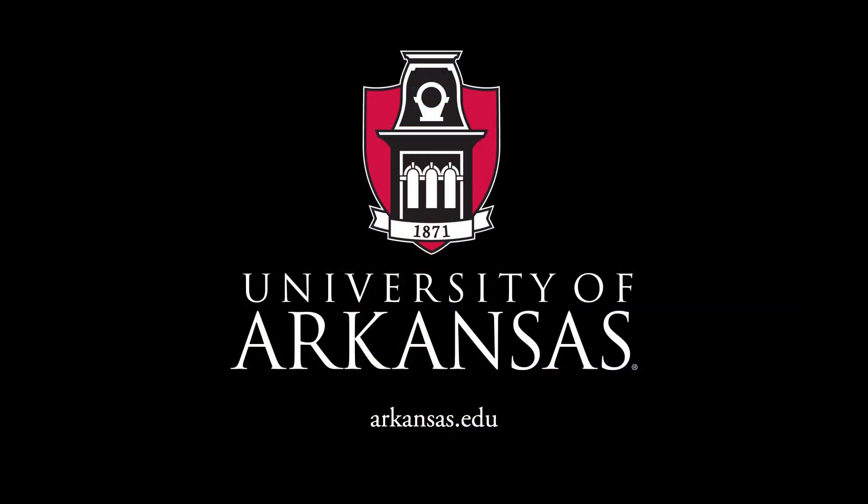That taught me how to use what I've learned in class. After she graduates, Kovac plans to continue her research while pursuing a master's degree. For more about the University of Arkansas, go to arkansas.edu.